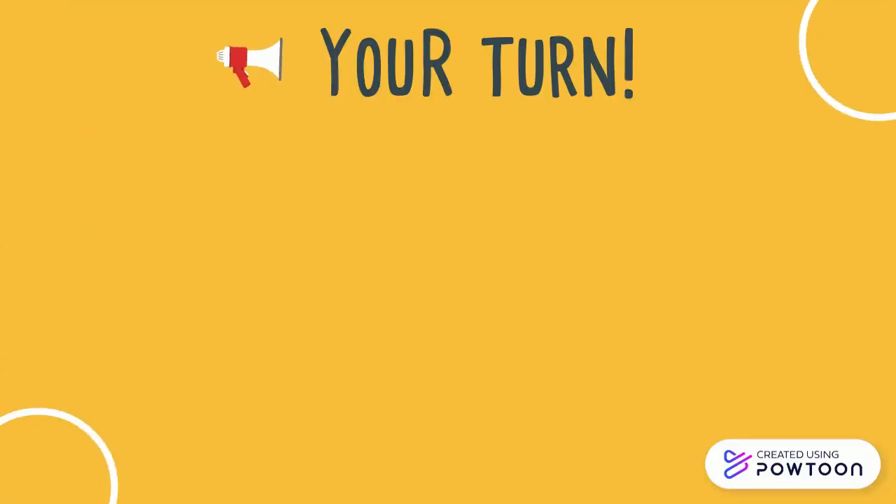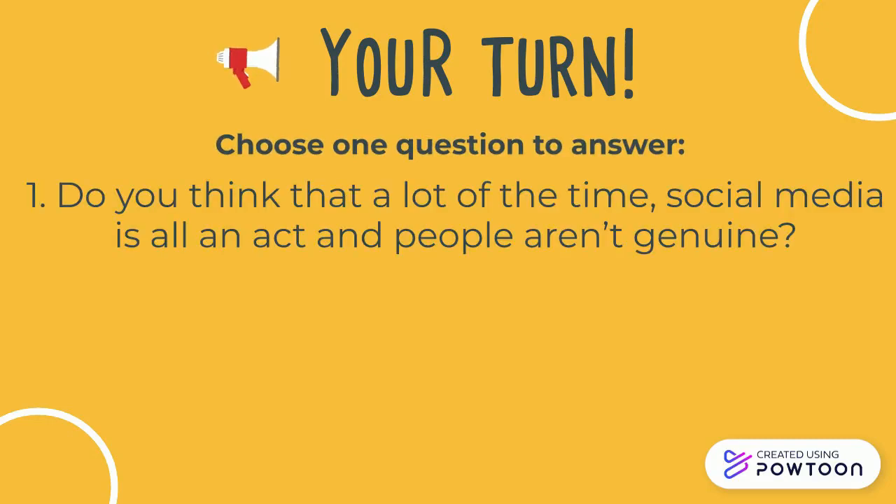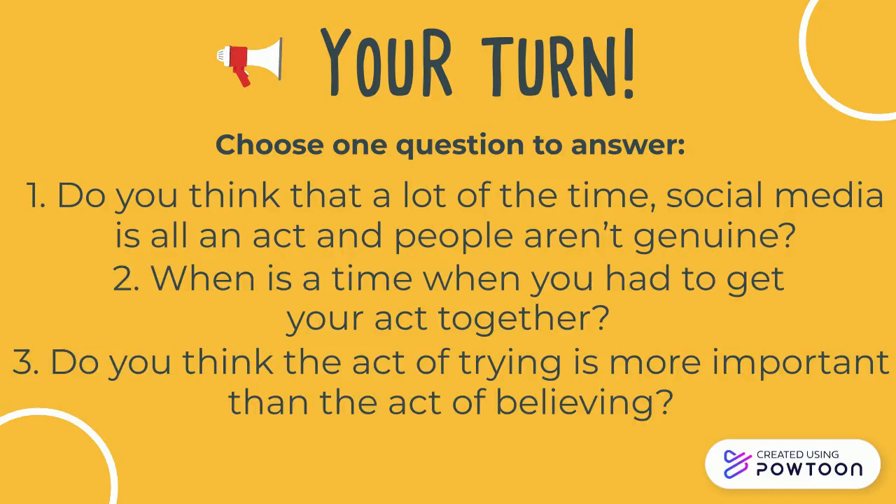Now it's your turn. Choose one question to answer. One: do you think that a lot of the time social media is all an act and people aren't genuine? Two: when is a time when you had to get your act together? Three: do you think the act of trying is more important than the act of believing?